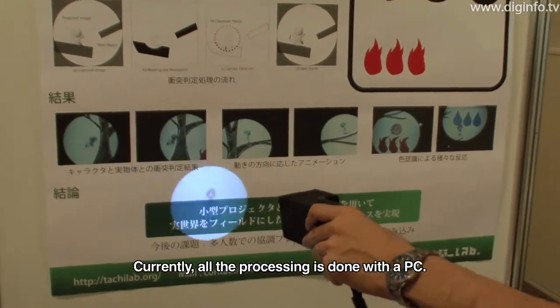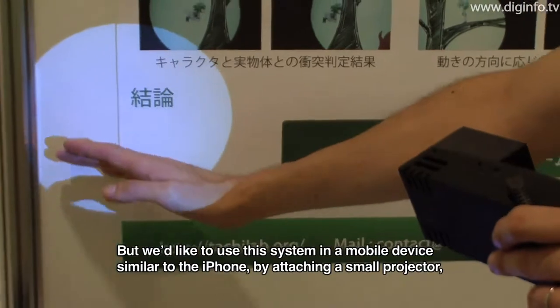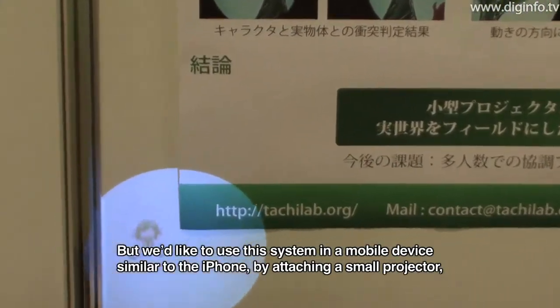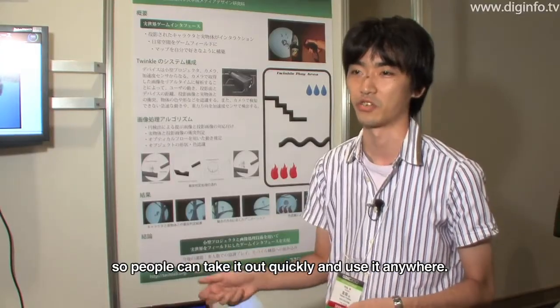All processing is currently done on a PC, but we're able to use this as a mobile device.